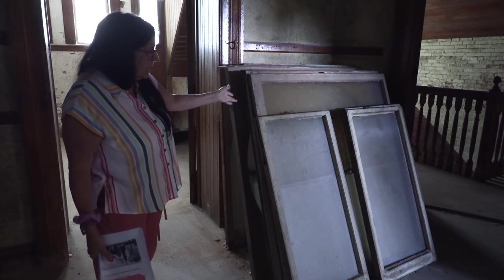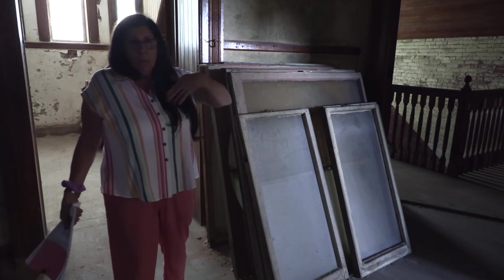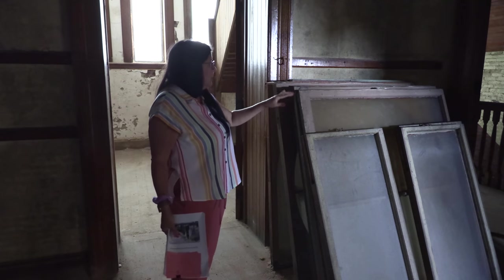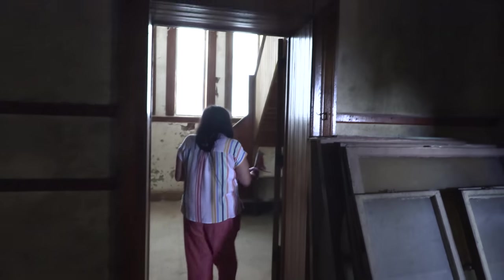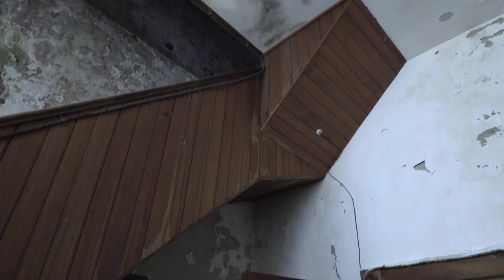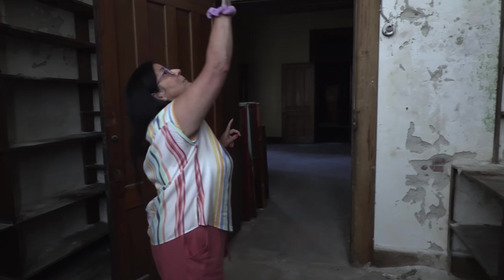These are the massive windows that were originally in the classrooms before they were replaced. You can see where the rope was for the pulley to bring them up and down. They kept the windows just to show people what this building really was back then. The doors just amazed me — look at the size, not only tall but wide. If you go all the way up, there are more stairs to the belfry — that's where the bell was, and they rang it to let you know school had started. That's where the rope came in for the bell.